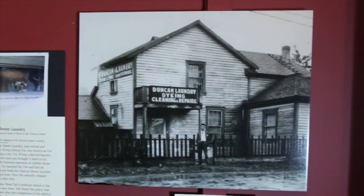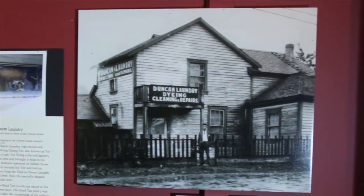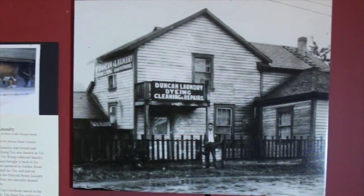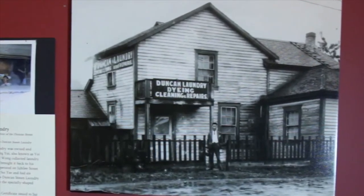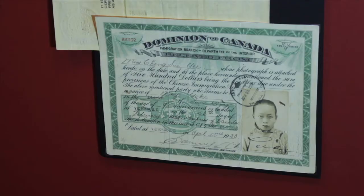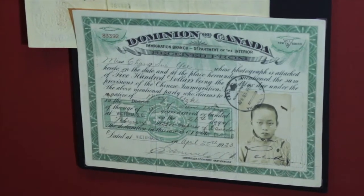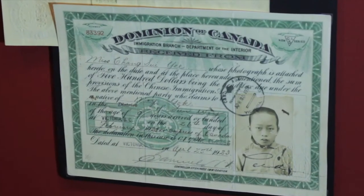Another famous business was the Duncan Steam Laundry. We're lucky to have a few artifacts from that here at the museum. I know members of that family — Yue Wang, featured in this picture of the Duncan Steam Laundry, his children still live here. They've provided all kinds of information and photos. One of the best things was that they showed me their mother's head tax certificate. They let me copy it, so I have a copy here, which is a fascinating thing to see — an amazing keepsake.